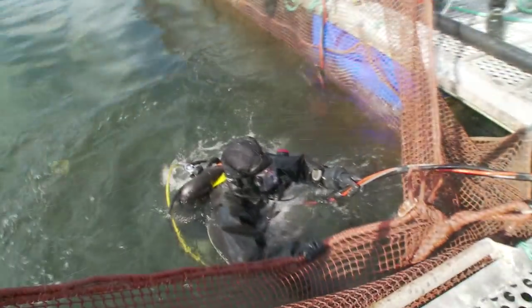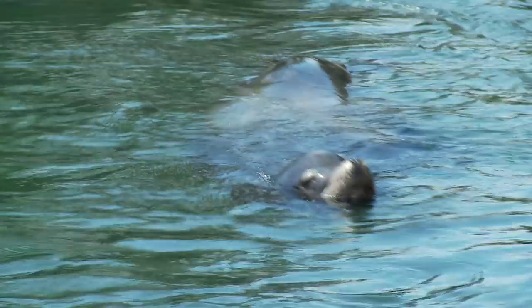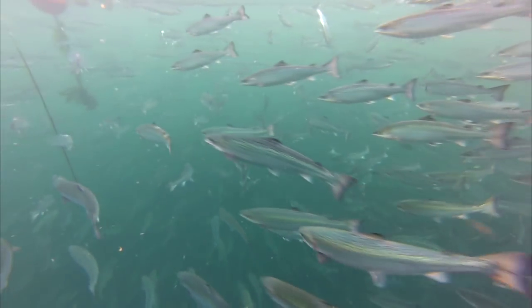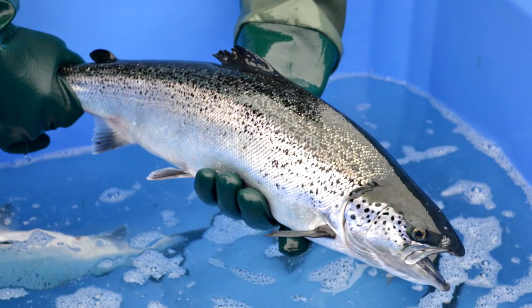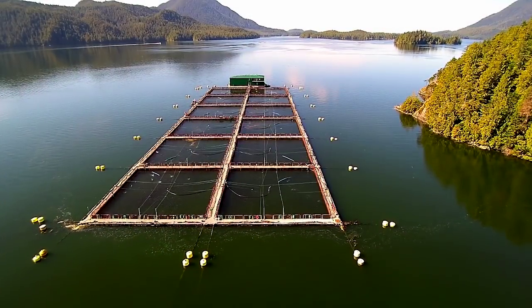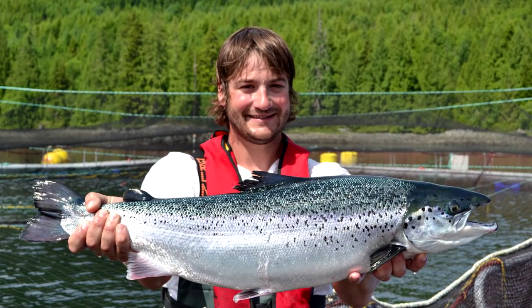Divers regularly inspect the nets to make sure there are no holes. They check the net pens as well as the predator nets — a secondary net around the entire farm system — which keeps sea lions and seals from trying to grab a quick snack. They also remove any mortalities that may fall to the bottom of the nets. Fish are sampled regularly to check sea lice levels, to make sure they are healthy and growing at the right speed. Fish spend 18 to 22 months in the ocean growing to their target harvest weight of about 5.5 kilograms.